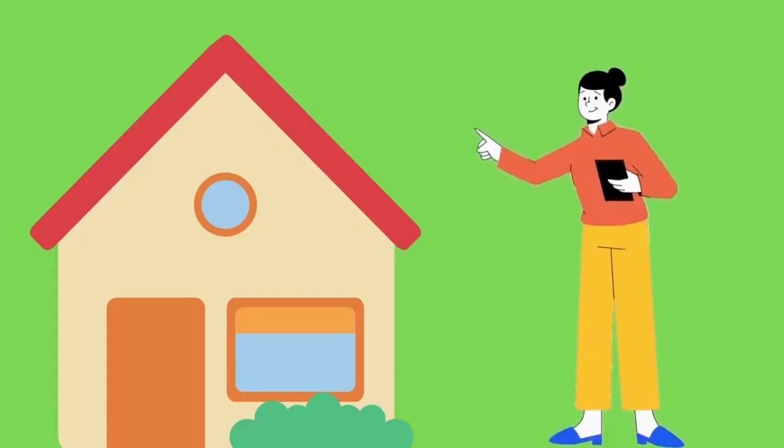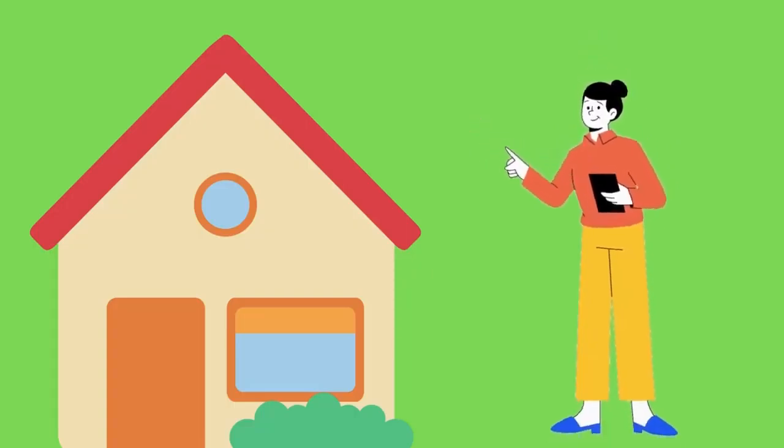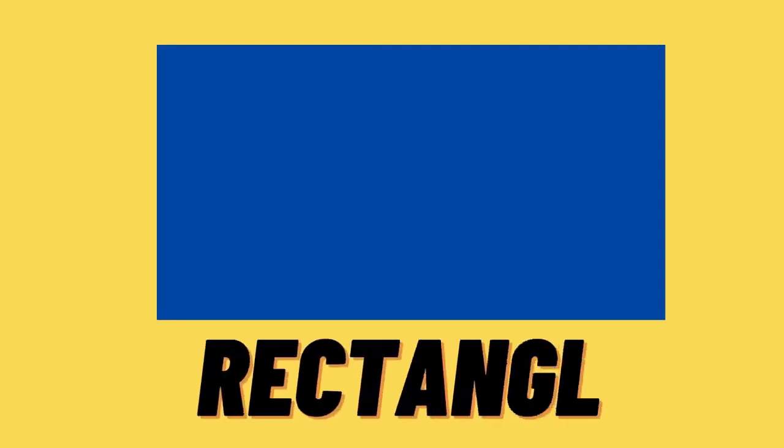Let's find another shape! Are you ready, kids? Yay! Do you know which shape is this? Hmm, this is rectangle! R-E-C-T-A-N-G-L-E, rectangle! Yay! This is rectangle! Yay!